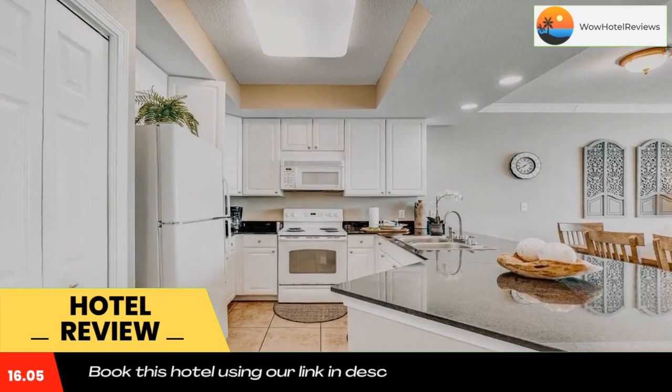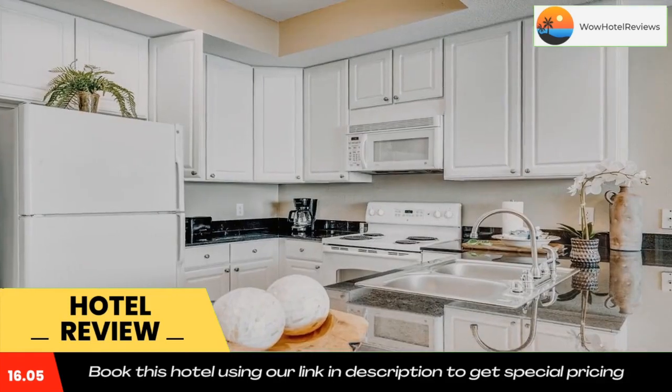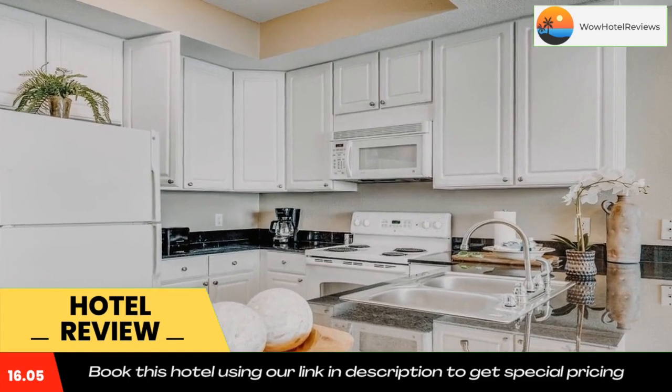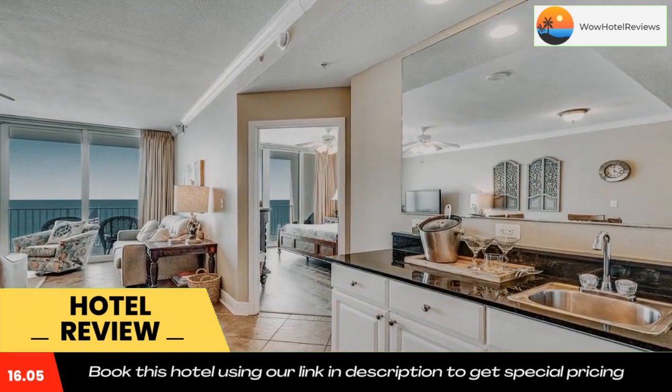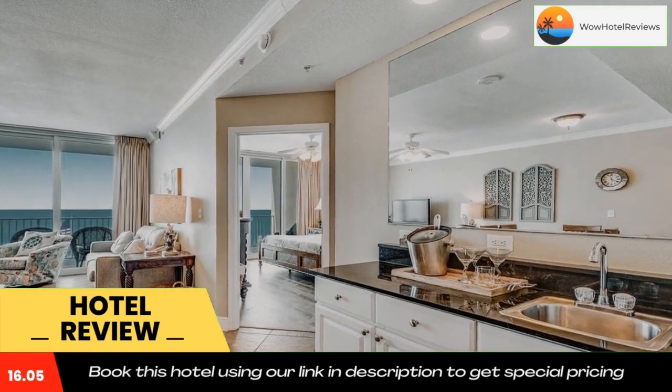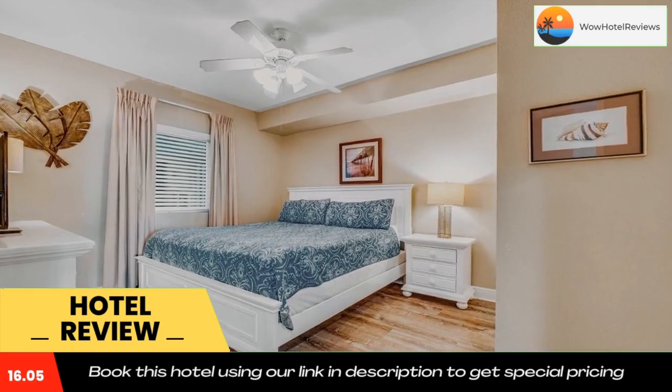Some rooms also feature sea views, and rooms will provide guests with a dishwasher. Guests at San Carlos number 405 will be able to enjoy activities in and around Gulf Shores like cycling. The nearest airport is Pensacola Regional Airport, 36 miles from the accommodation. Use our link in the description to get a special discount on this hotel. Don't forget to like and subscribe to our channel.